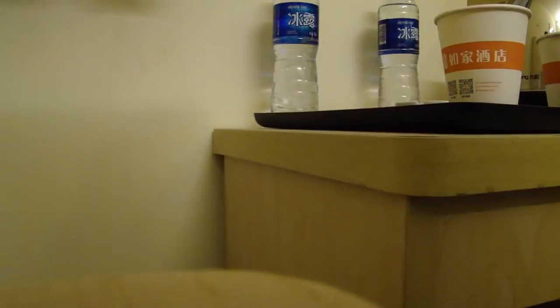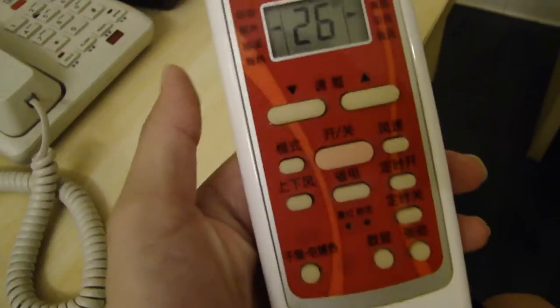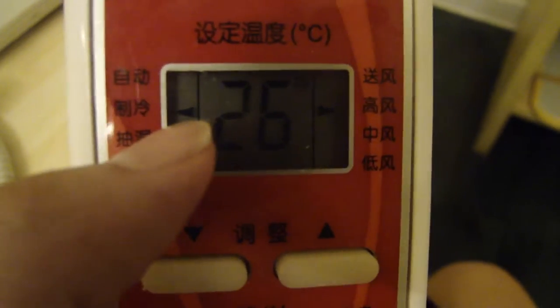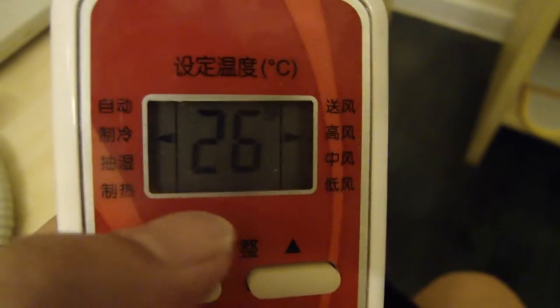Let me show you how the aircon remote works, because I heard a gentleman ask me how to use it earlier — he didn't speak any Chinese. You've got a pinkish button in the middle. The on/off button is here. The temperature is 26 degrees Celsius right now, and the arrow on the left is pointing to cold, so it's going to blow cold air at whatever temperature you set. There's also a hot option.